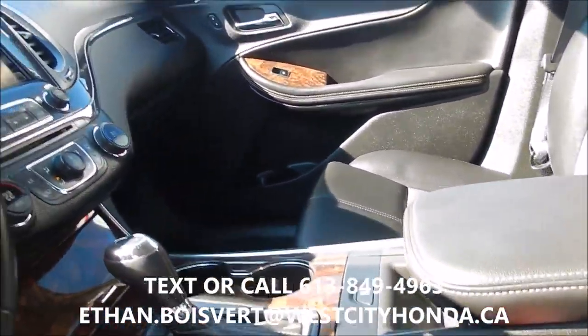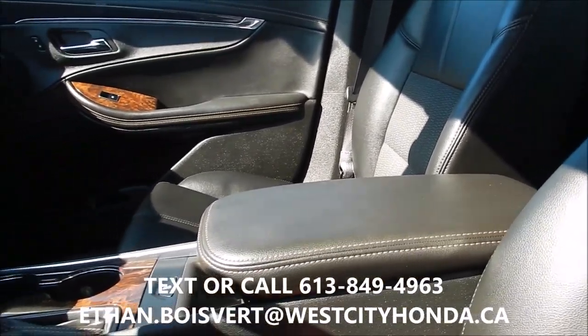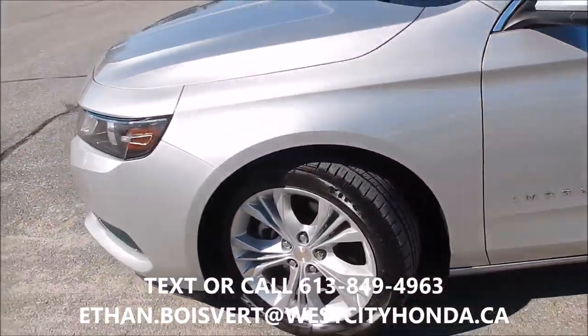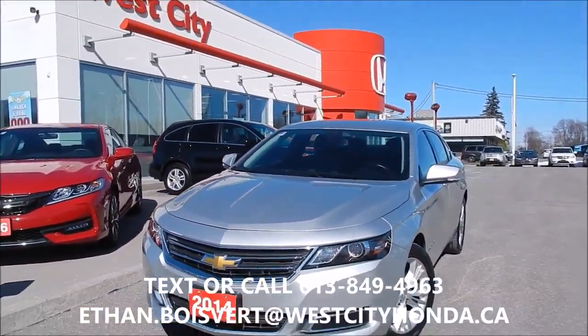57,141 kilometers to date on this. Nice LCD touch screen there. Very smooth drive. Any further questions on this, just shoot me a text or a call at 613-849-4969.